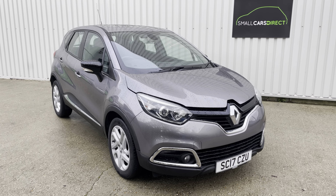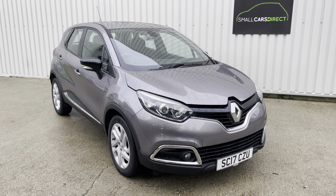Hello, my name is John from Small Cars Direct, and today I'm going to do a walkaround video of this rather splendid Renault Captur. This is the 1.2 petrol TCE Energy Dynamic with built-in navigation model.